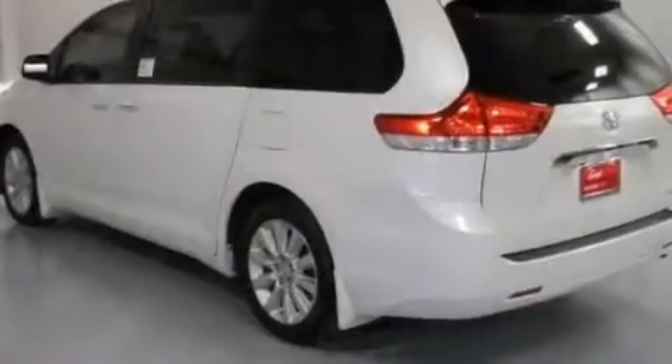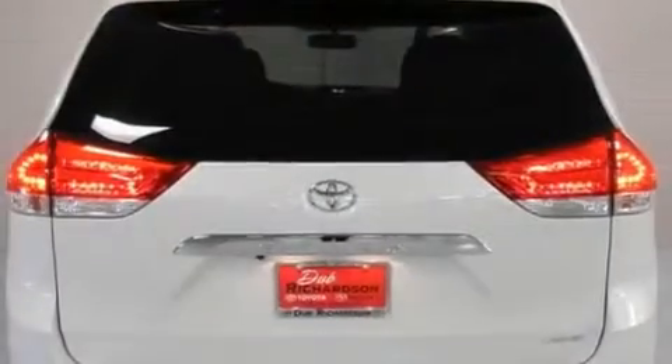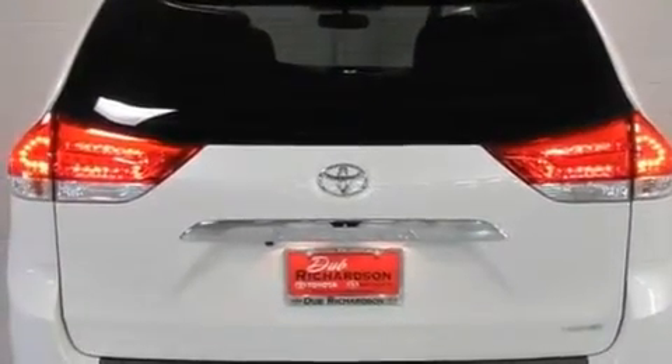Its top features and packages include a power moonroof, heated front seats, cruise control, a CD player, a leather-wrapped steering wheel, and a passenger-side vanity mirror.